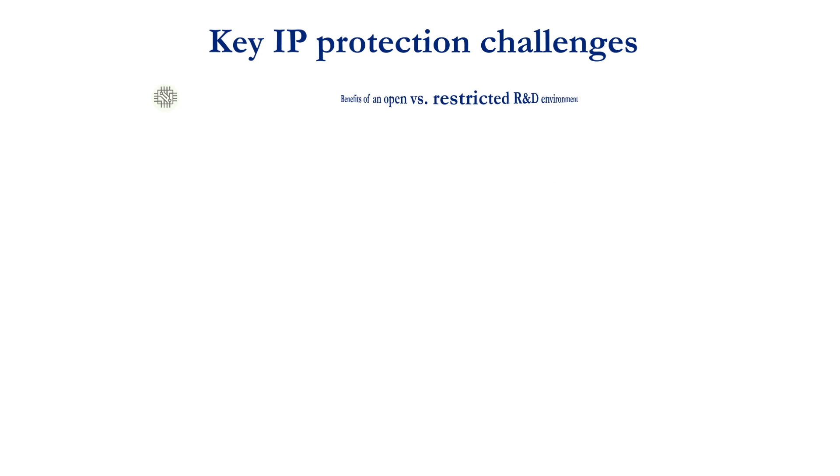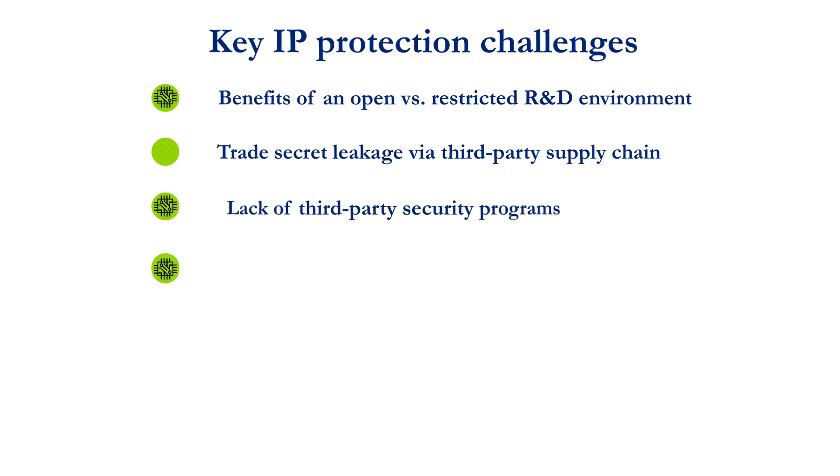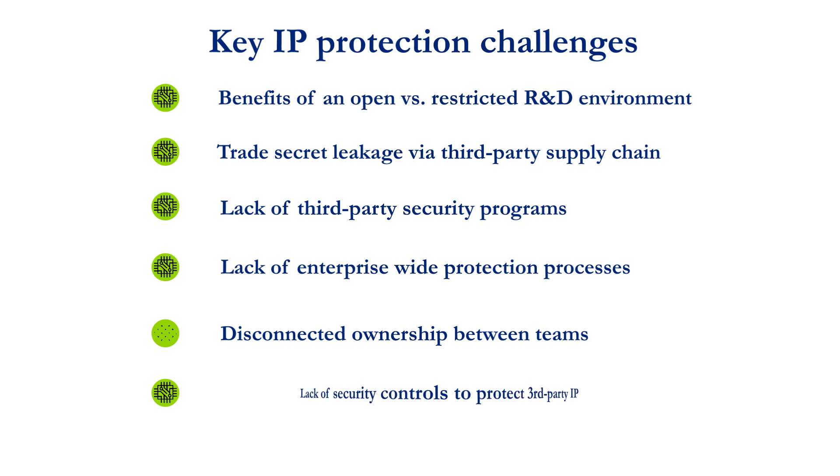There are a number of key IP protection challenges faced by semiconductor companies. To combat these complex challenges, leaders should consider a framework that leverages relevant industry standards and guidelines and provides guidance on relevant people, process, and technology elements for IP protection.